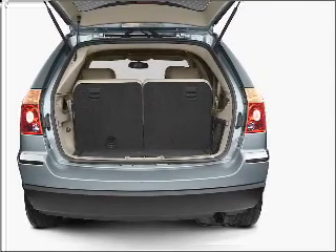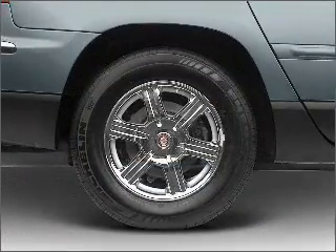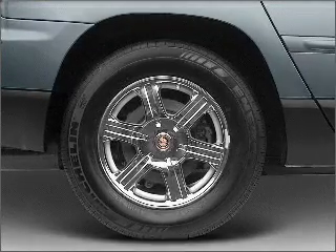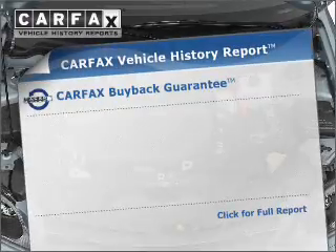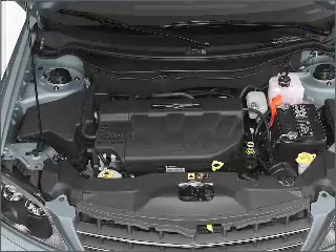A premium sound system is just one of the benefits of owning this vehicle. Brake safely with the Anti-Lock Braking System. Tailor the temperature to your preference and your passengers. An included Carfax Vehicle History Report allows you to purchase with confidence and the knowledge that your buy was a smart choice.